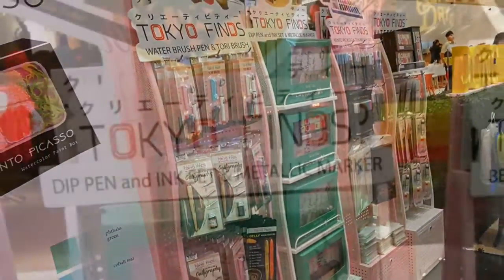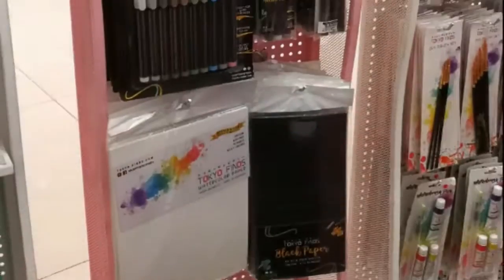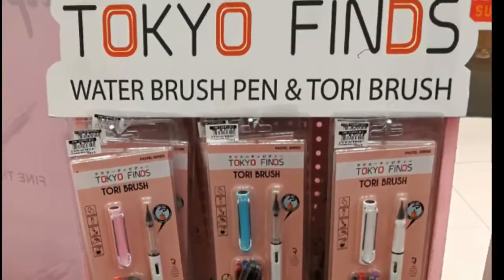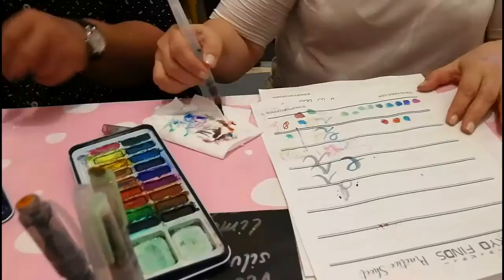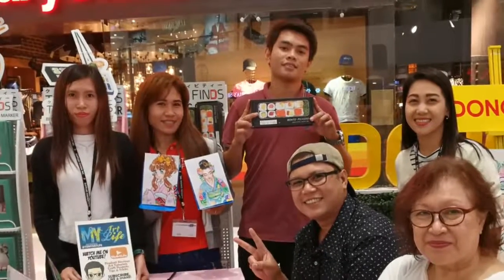you'll see their highlighted products. One of them is the launch box and their newly released products. And of course, people also came up to me there and it's nice to talk about art, what their hobbies are, and what they'd like drawn or made for art. I also got the opportunity to meet the TokioFinds team.